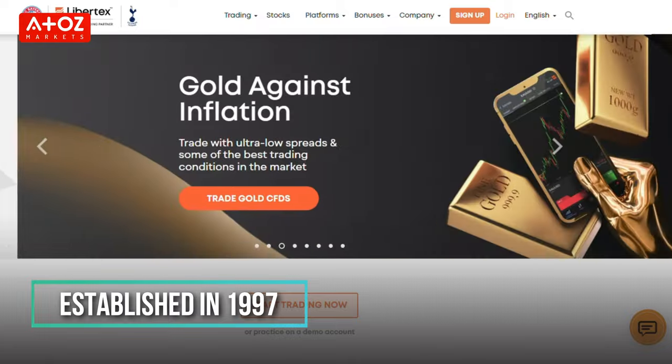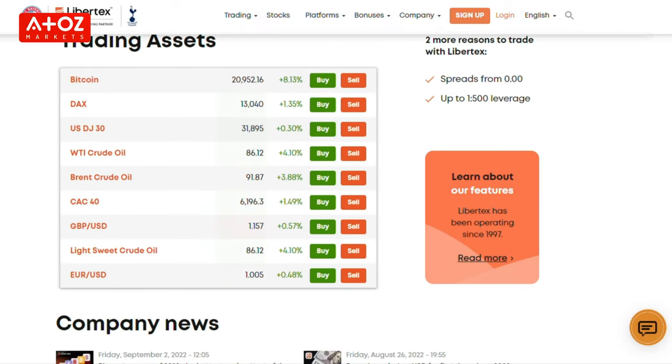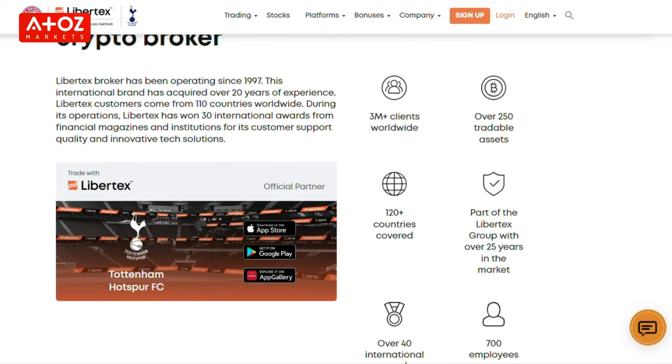Let's start with who's behind Libertex. Libertex has been one of the oldest Forex and CFDs brokers, established in 1997. Libertex is a trademark of Libertex International Company LLC, and Libertex.org is operated by Forex Club International LLC.